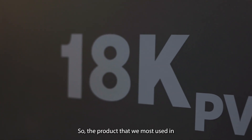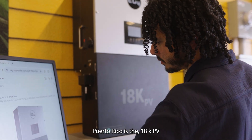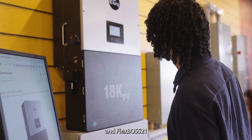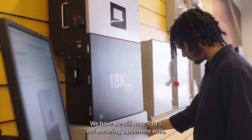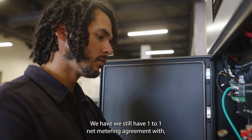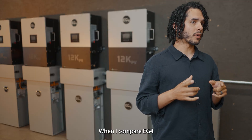The product that we most use in Puerto Rico is the 18k PV and Flexbox 21. The reason is simple — we still have a one-to-one net metering agreement with the grid provider in Puerto Rico.